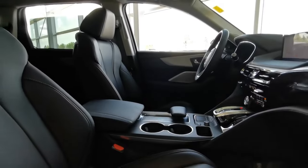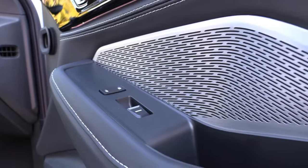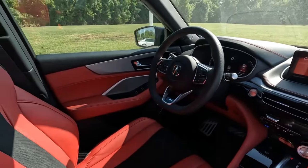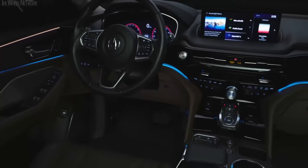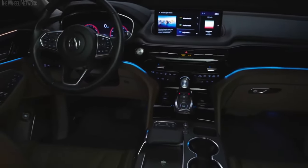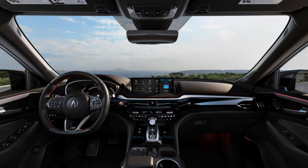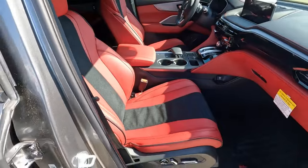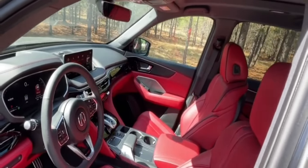The MDX's interior is a sensory delight with abundant soft-touch materials catering to both the visual and tactile senses. From the dashboard to the door panels and center console, every surface is enveloped in soft, high-quality materials radiating an air of luxury and refinement. Contrast stitching graces the interior to showcase meticulous craftsmanship, and this thoughtful detail extends across the entire cabin.